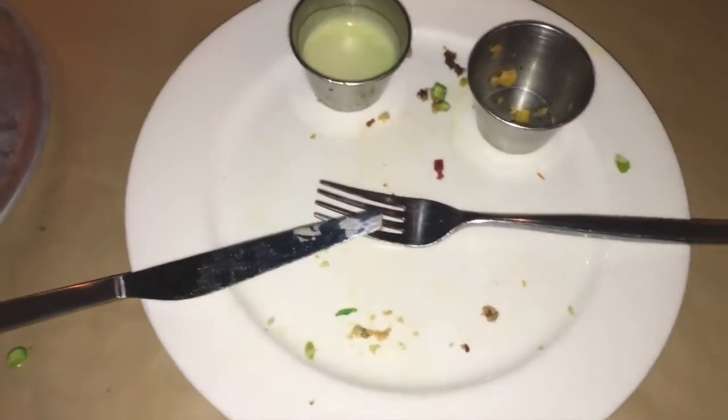I obviously did not like my meal. The wait is cleared — someone just paid for our meal, and that was really nice of them. Whoever you are, thank you.